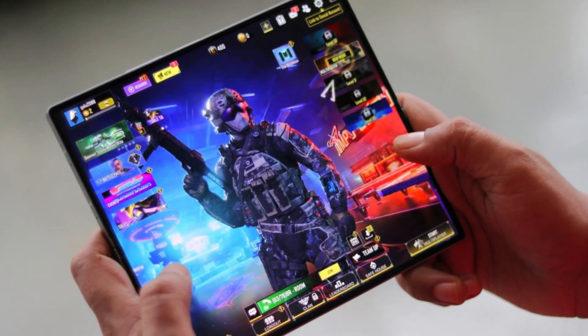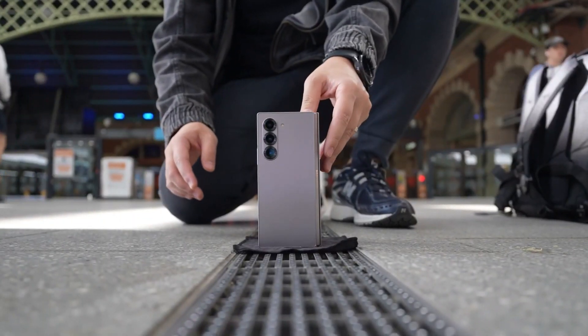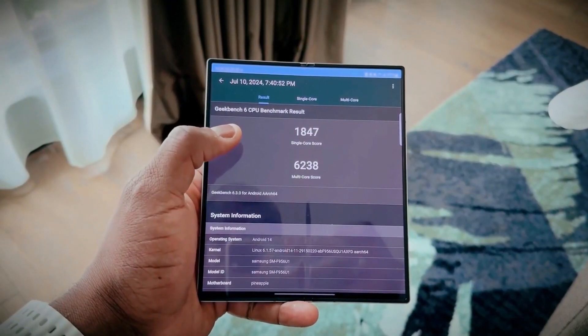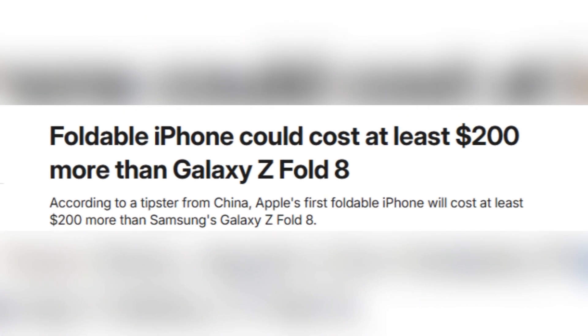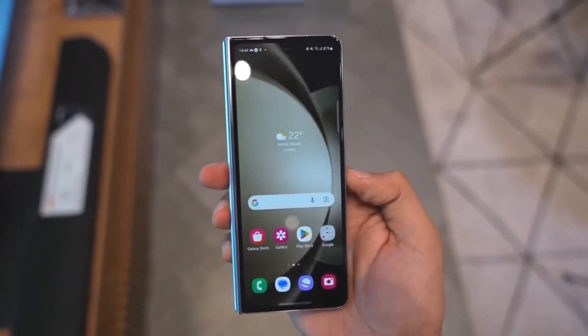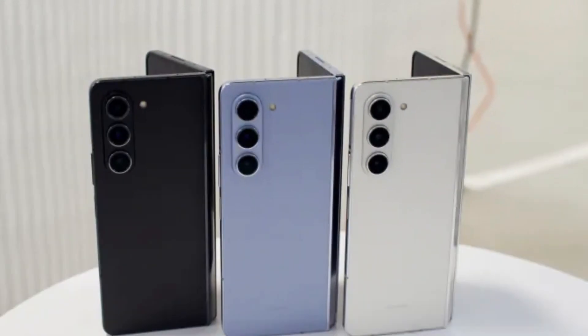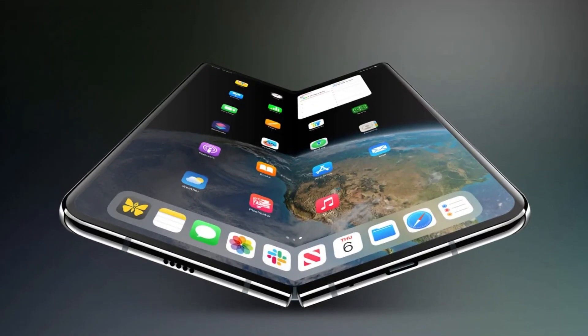Is Apple's first foldable iPhone really going to cost more than a Galaxy Z Fold? If the latest leaks are true, the answer is yes — and not just a little more — at least $200 more than Samsung's future foldable, the Galaxy Z Fold 8. That might not sound too crazy when you're already spending close to two grand on a phone, but it raises a real question: is it worth paying that much more just for the Apple logo?